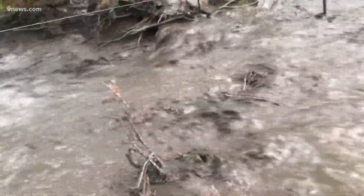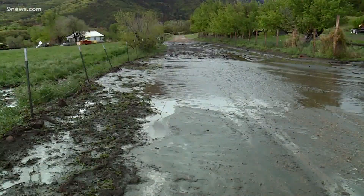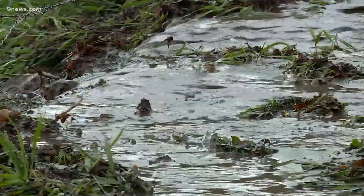When culverts and drains get plugged with fire debris, the water must find another route to get downhill. That's usually how roads get washed away quickly during a debris flow.